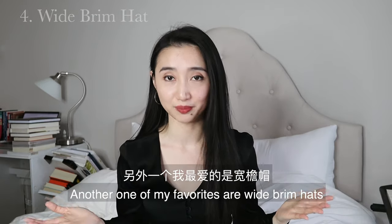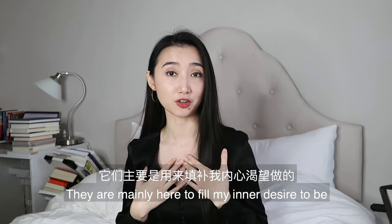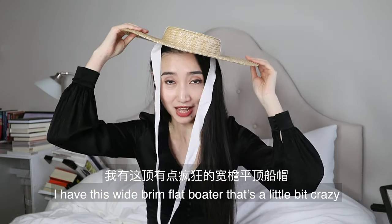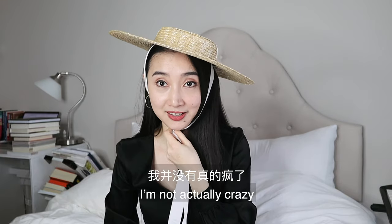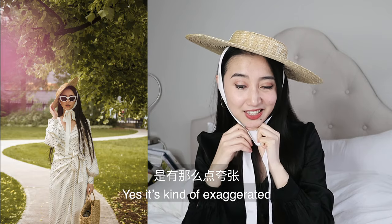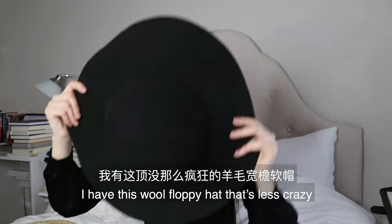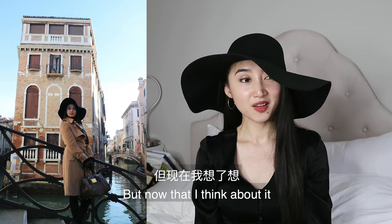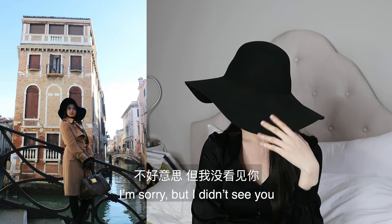Another one of my favorites are wide brim hats. These are a little bit more dramatic — they are mainly here to fill my inner desire to be a drama queen, so just look at this category as entertainment. For spring and summer I have this wide brim flat boater that's a little bit crazy. I don't wear this one on the street — I only wear it for photo shoots. It's kind of exaggerated but it adds a lot of drama to a look. And for fall and winter I have this wool floppy hat that's less crazy. I do wear this one on the street, though not very often. It could actually come in handy when you want to pretend you don't know somebody.